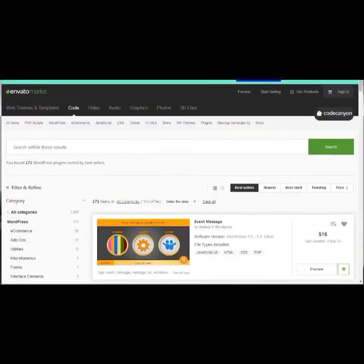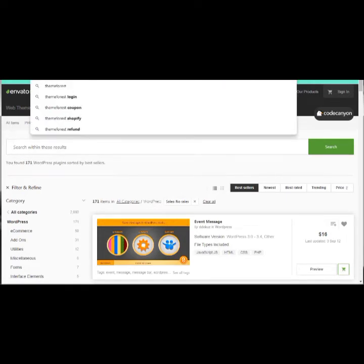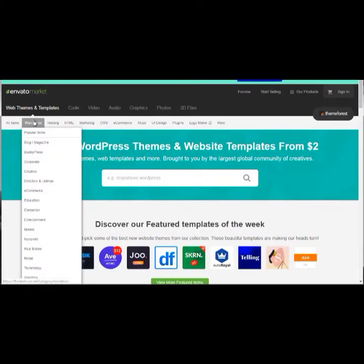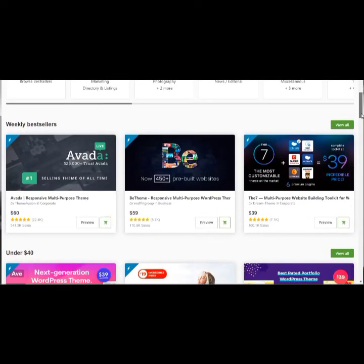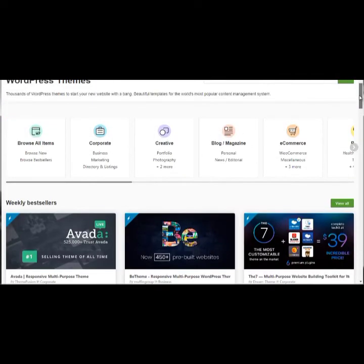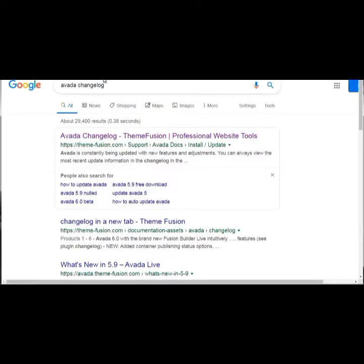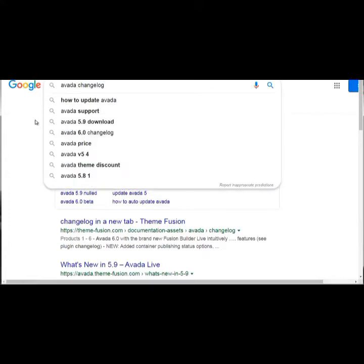The same goes for themes. There's another site called themeforest.net — let's apply the same exercise. We go to WordPress, look at best sellers, scroll down to find a changelog. If you can't find it on the page, go to google.com and type in 'changelog' plus the name of the plugin or theme — for instance, 'Avada changelog.'